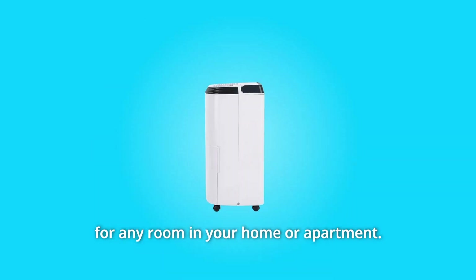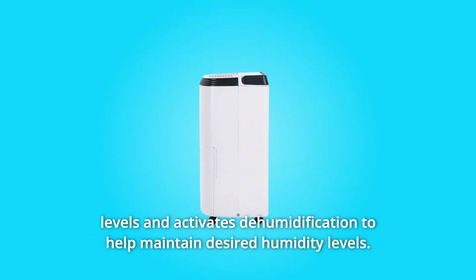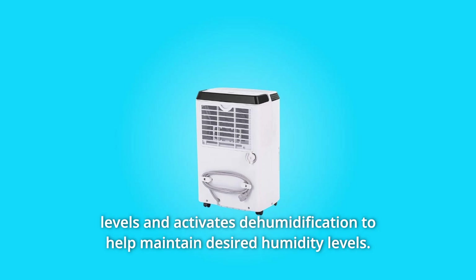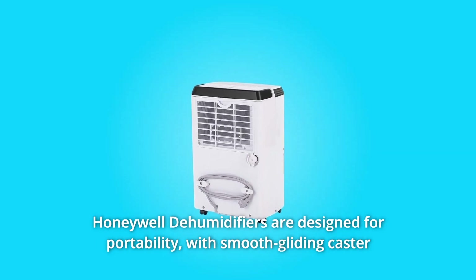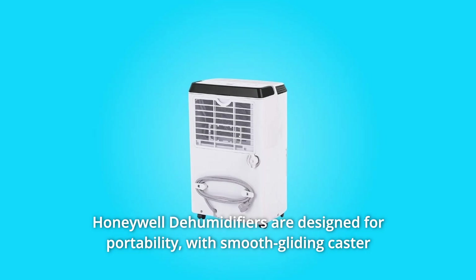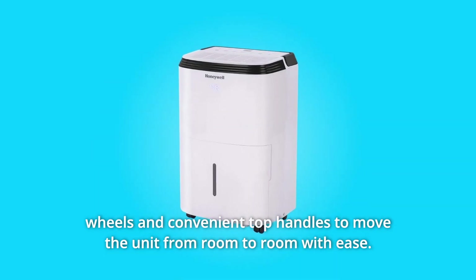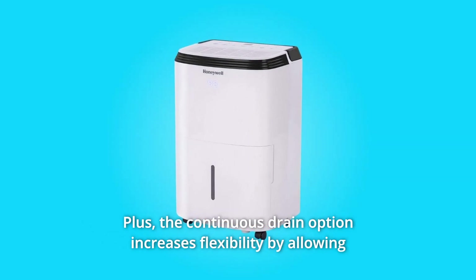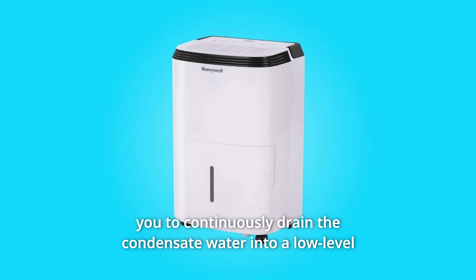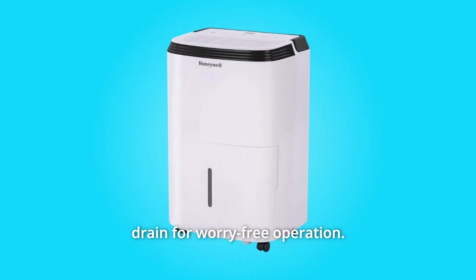Ideal for a room up to 1500 square feet, our 30-pint dehumidifier is ideal for any room in your home or apartment. A smart digital humidistat control system automatically senses room moisture levels and activates dehumidification to help maintain desired humidity levels. Honeywell dehumidifiers are designed for portability with smooth gliding caster wheels and convenient top handles to move the unit from room to room with ease. The continuous drain option increases flexibility by allowing you to continuously drain the condensate water into a low-level drain for worry-free operation.